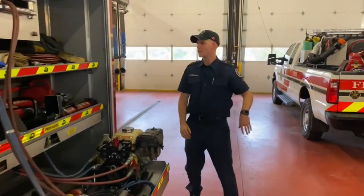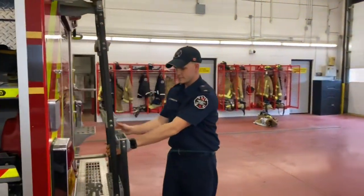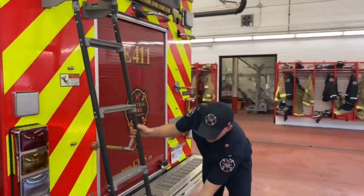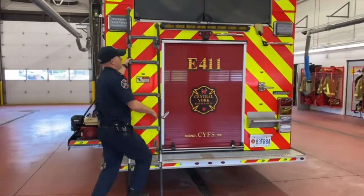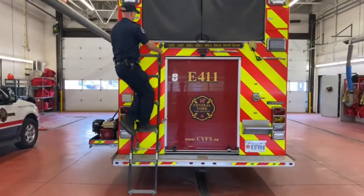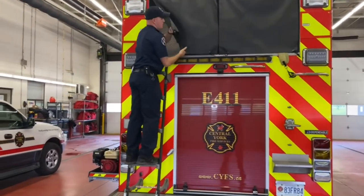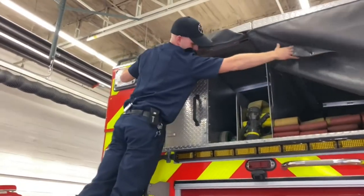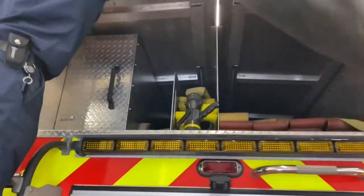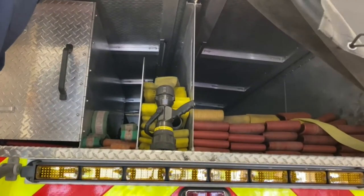If you guys want to follow me we'll go to the back side of the truck here. We have lots of different ladders on the truck. And up here you guys can see we have lots of fire hose - we have even more fire hose up here so that we can pull lots of hose out if we need to.